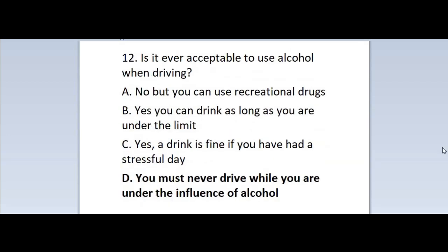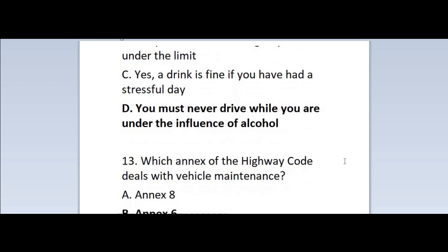Question 12: Is it ever acceptable to use alcohol when driving? A. No, but you can use recreational drugs. B. Yes, you can drink as long as you are under the limit. C. Yes, a drink is fine if you have had a stressful day. D. You must never drive while you are under the influence of alcohol. Correct answer is D — you must never drive while you are under the influence of alcohol.